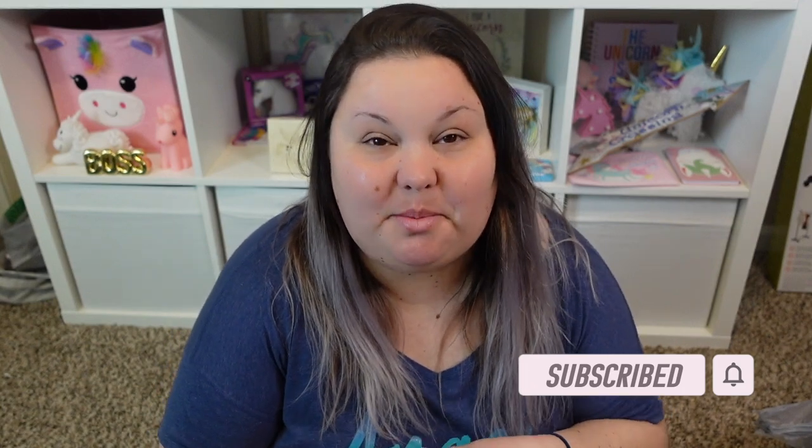Hey guys, it's Lala, welcome back to my channel. I have for you guys today, as you saw by the title, a Dollar Tree haul! I'm really excited to show you all the new things that I found. If you're new, welcome — hope you stay subscribed and hang out with us. If you're returning, welcome back. I'm gonna go ahead and get into the haul.